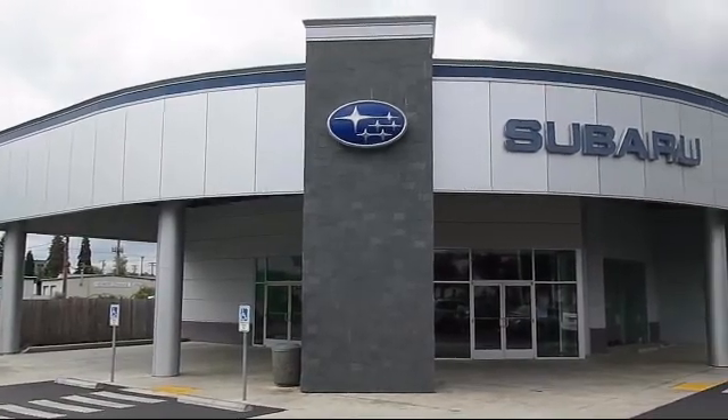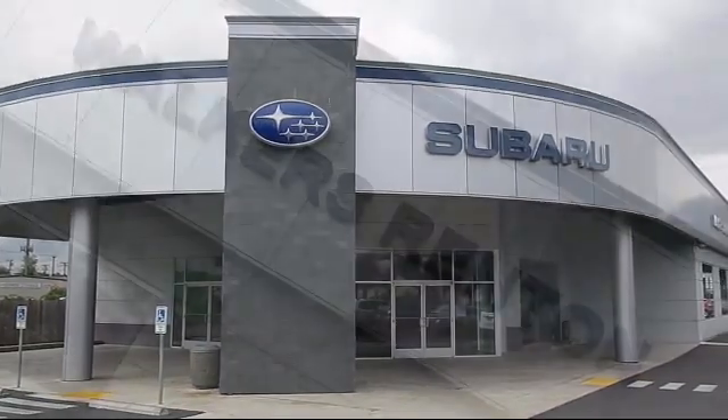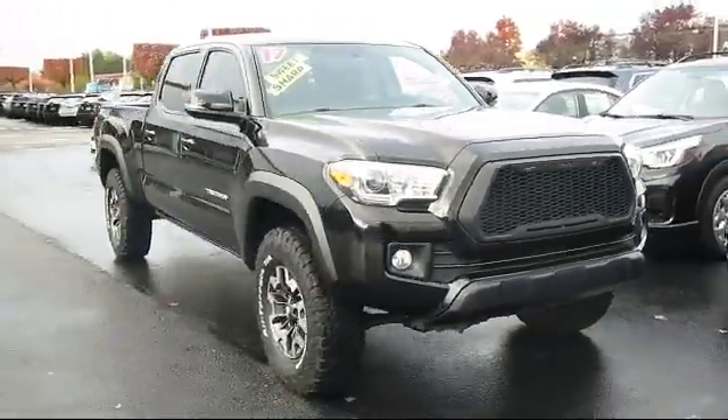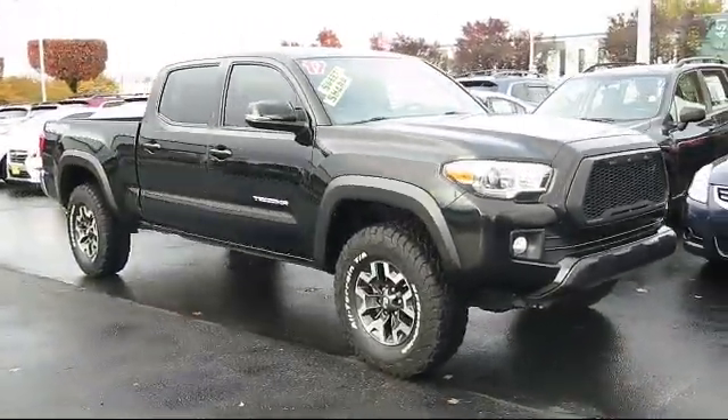Welcome to Walker's Renton Subaru, and here's a look at another vehicle from our great selection of cars, trucks, and SUVs. This vehicle comes equipped with part-time four-wheel drive.